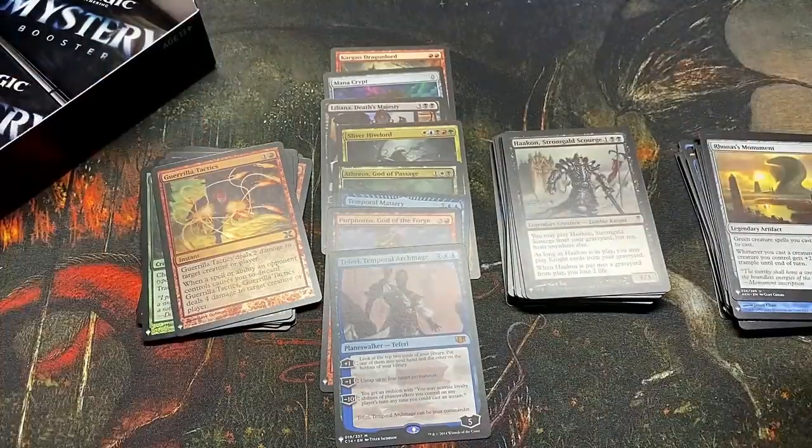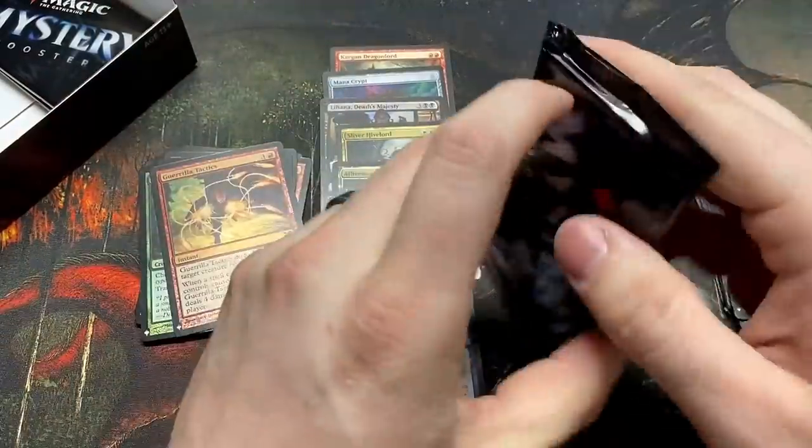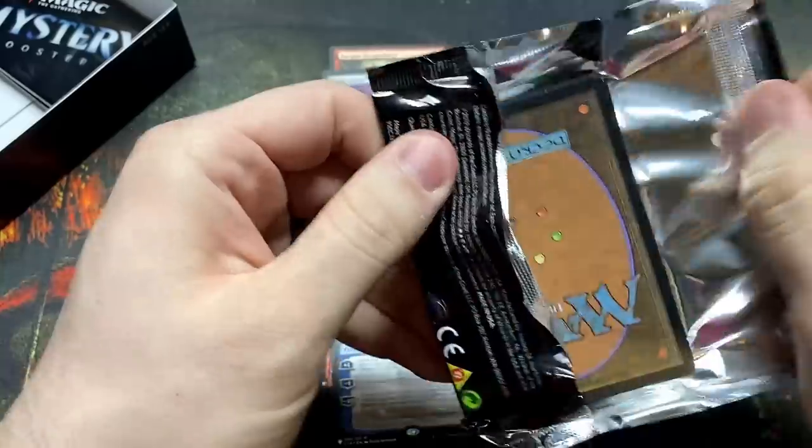Moving the mythics up a little bit to make room — 1, 2, 3, 4, 5, 6, 7, 8 — eight mythics! And I think we got five packs left counting this one.